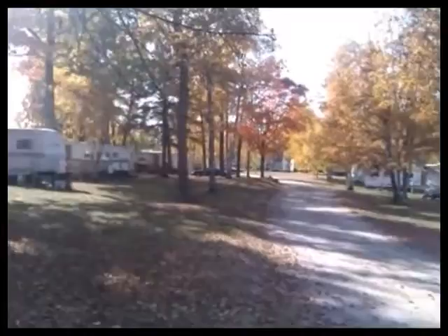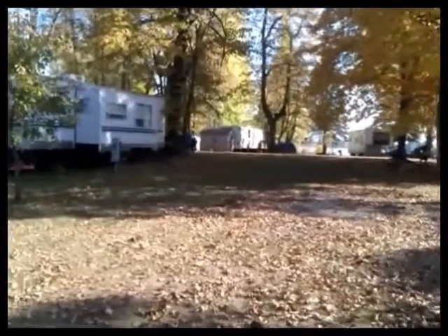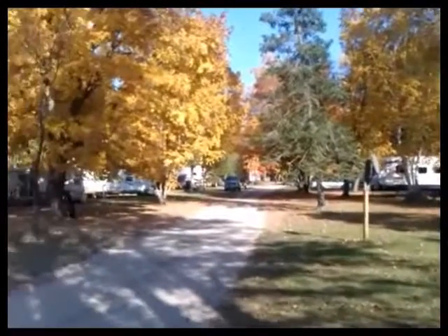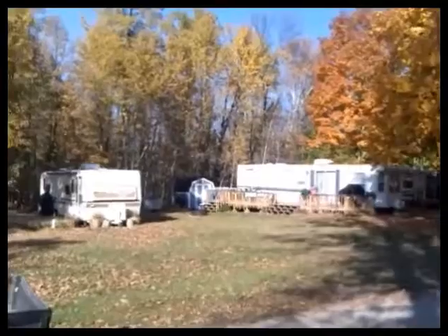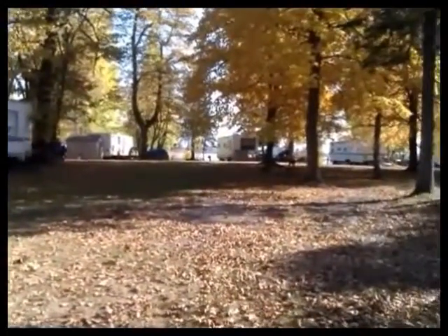We're now moving to another area in our campground. This is our back row area showing a couple of empty sites and other trailers, but again the large open areas for each RV site. As you can see, here's one empty site and there's just tons of room around it, so when we bring in an RV you feel like you're not on top of your neighbor.